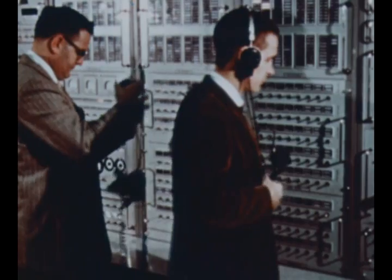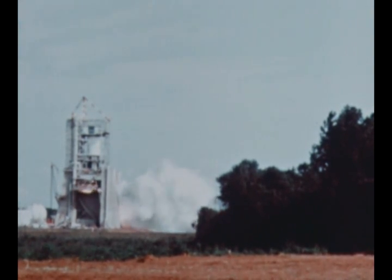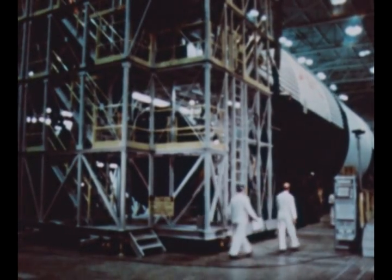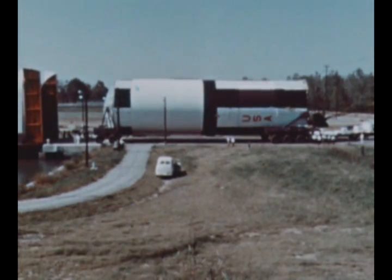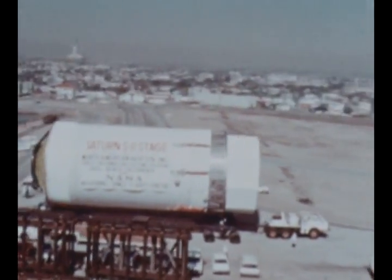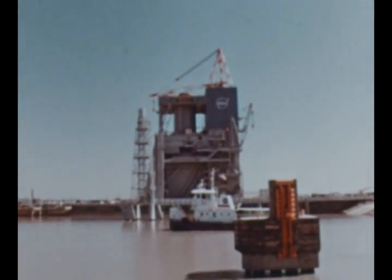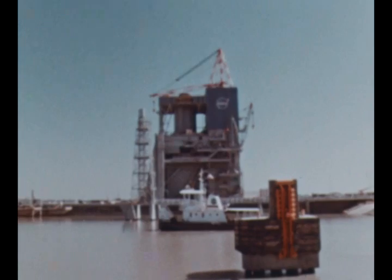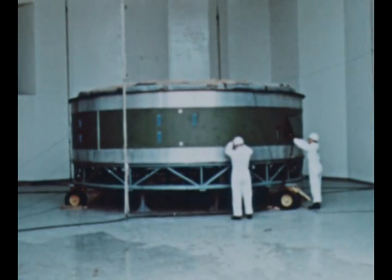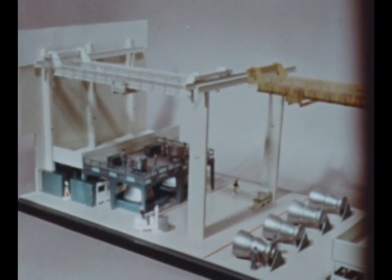In summary, September, October, and November 1965 were months of continuing progress along a broad front, with achievements such as the first S-1C static firing using automatic checkout equipment, completion of assembly of the first S-1C flight stage, delivery of the first Michoud-produced S-1C dynamic test stage, completion of assembly of the S-2 all systems test stage and its delivery to Mississippi Test Facility for static firing, successful testing of the S-4B dynamic test stage and dynamic test I.U., successful acoustic testing of the vibration test I.U., and improvement of F-1 engine production techniques and initiation of J-2 engine qualification testing.